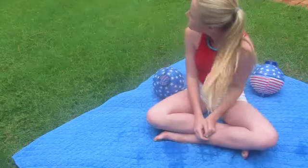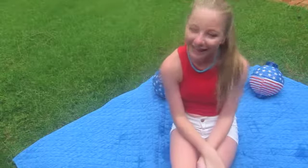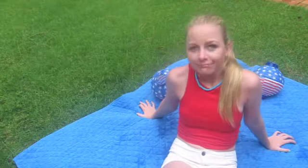In this outfit I have on a red crop top that is from Charlotte Russe, and then I paired that with a pair of white high-waisted shorts that are from H&M. Because on 4th of July I tend to get very hot, I have my hair up in a high ponytail.